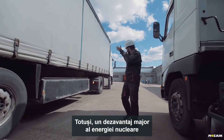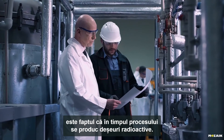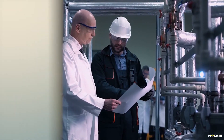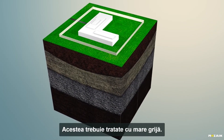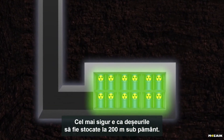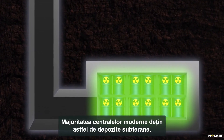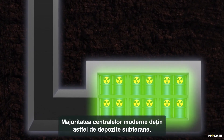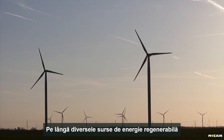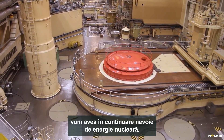However, a more serious downside of nuclear power is the fact that radioactive waste is produced during the process. This waste needs to be handled with great care. The safest place to store it is approximately 200 meters below the ground. Such storage units have already been established at most modern power plants. In addition to all the renewable energy sources that have been continuously spreading around the world, nuclear energy will still be needed in the future.